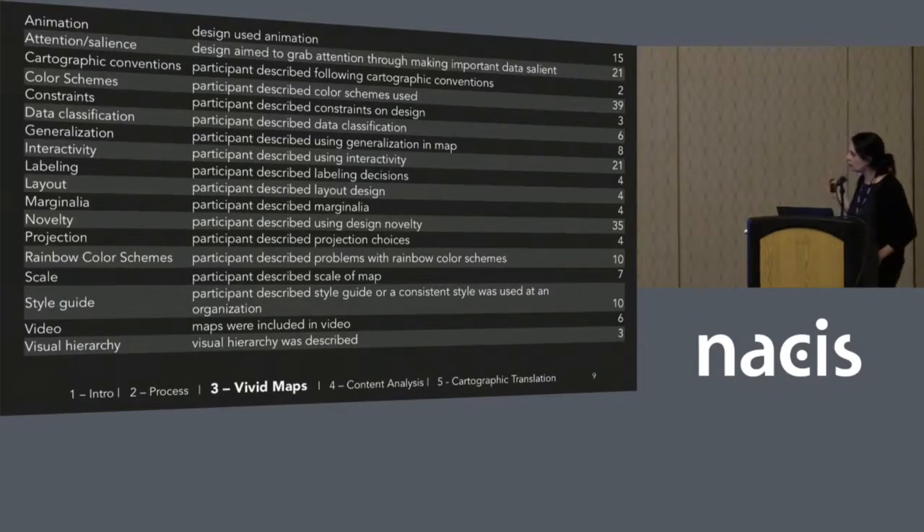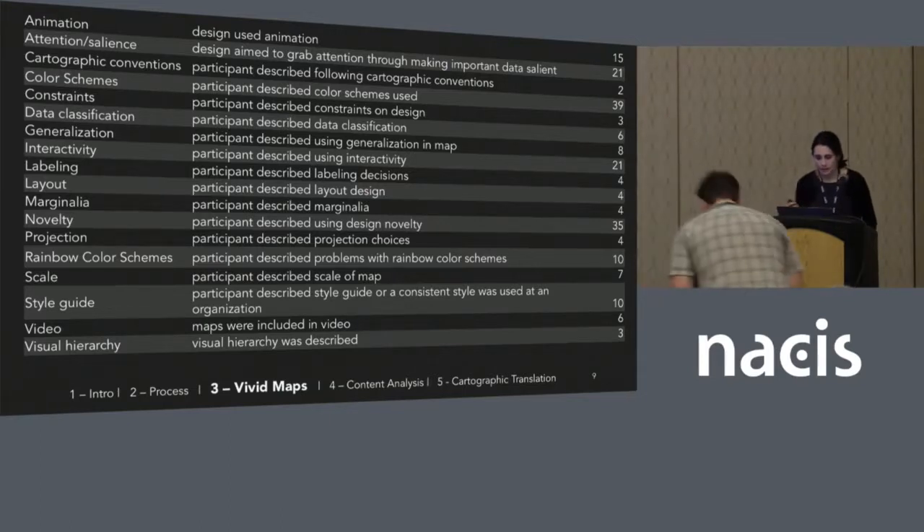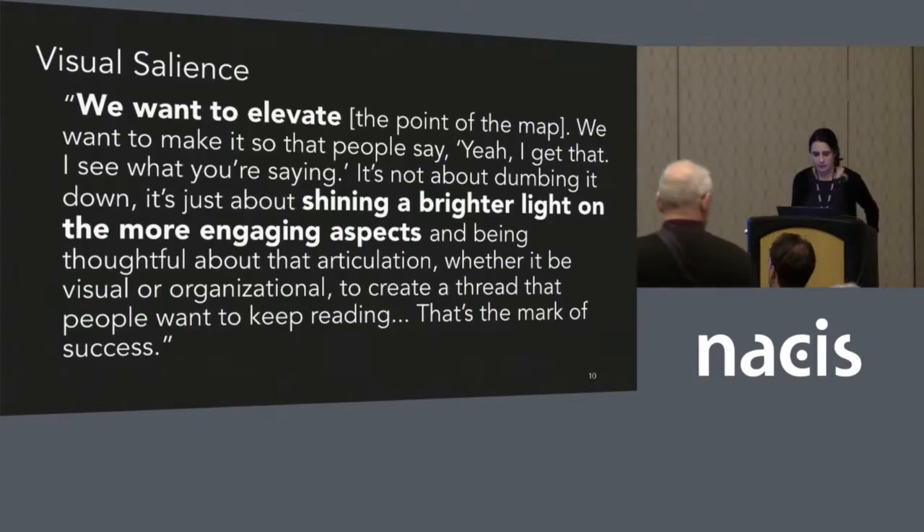In all of my coding of those interviews, there were 18 codes which really focused on aspects of design that my participants talked about — things like animation, data classification, adding novel designs, using a style guide, and talking about visual hierarchy. Over the next couple of slides I'm going to talk about some of these bigger codes, the ones with a lot of quotations, and share some exemplary quotes.